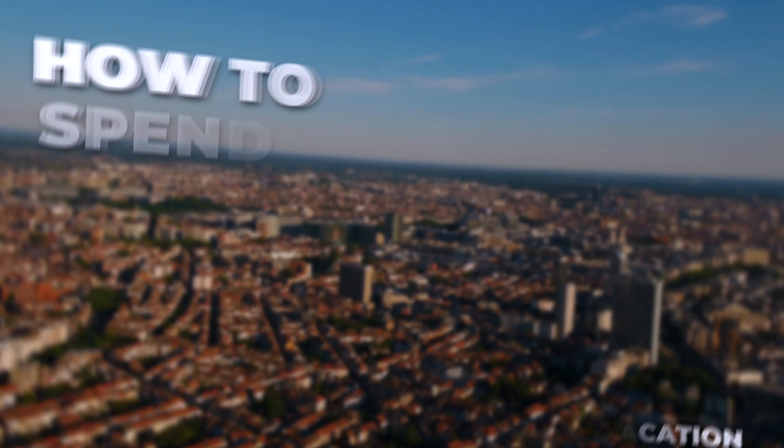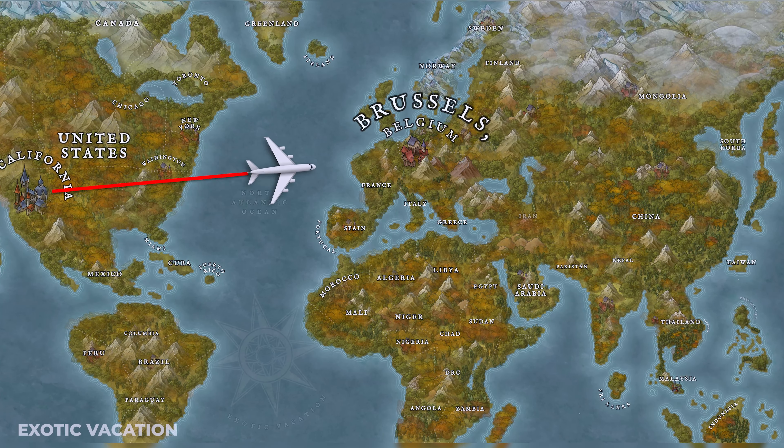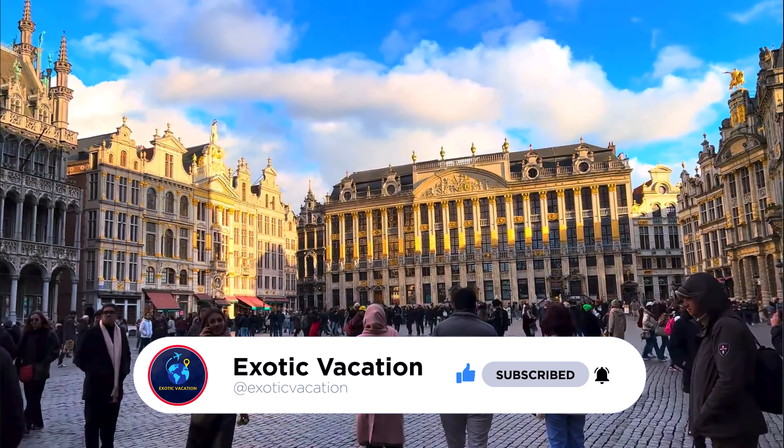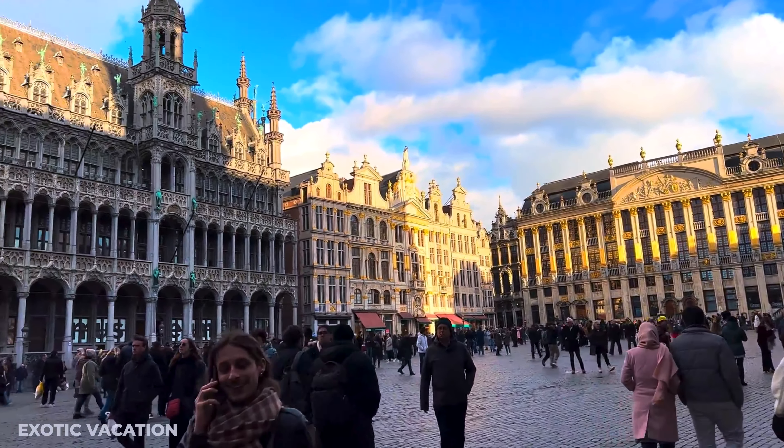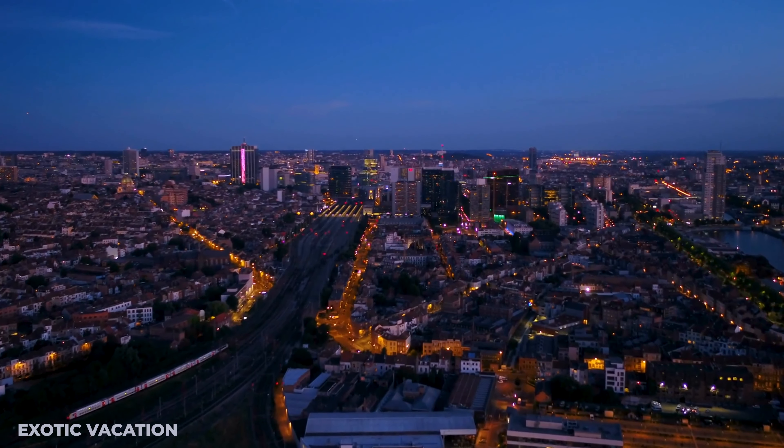Are you ready to wander through the heart of Europe and explore the magic of Brussels, where centuries-old architecture meets lively streets and every chocolate shop is a doorway to bliss? Welcome to How to Spend Two Days in Brussels, Belgium — your ultimate guide to soaking up the charm of a city that boasts grand squares, quirky art, and culinary delights that will leave you craving more.